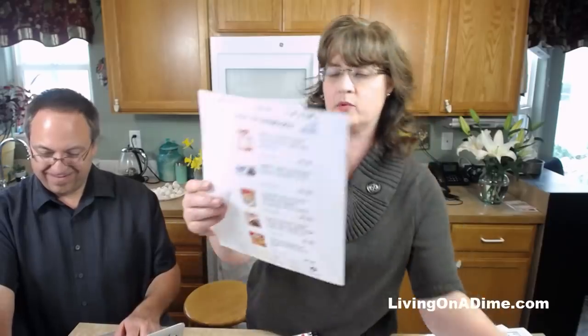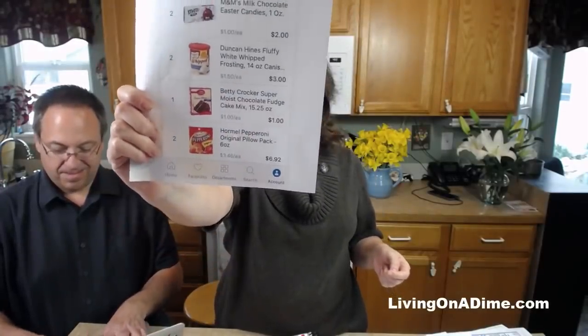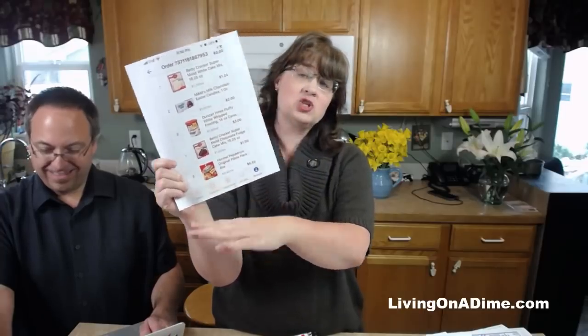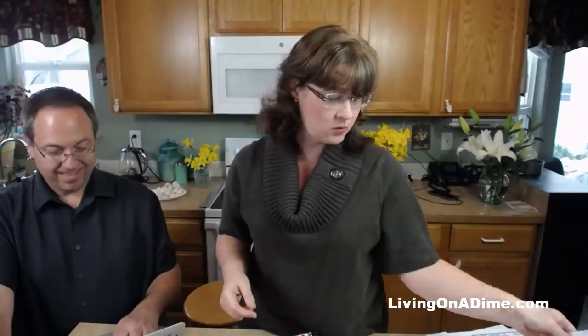Pepperoni is expensive - she got two packages for $7. What would I do instead? I'd make a hamburger pizza, a cheese pizza, or a vegetable pizza. Or if you really want pepperoni, use a third to half a package on a pizza so each slice only has two or three pieces. Your pizza does not have to be covered with pepperoni - that's how you save money.